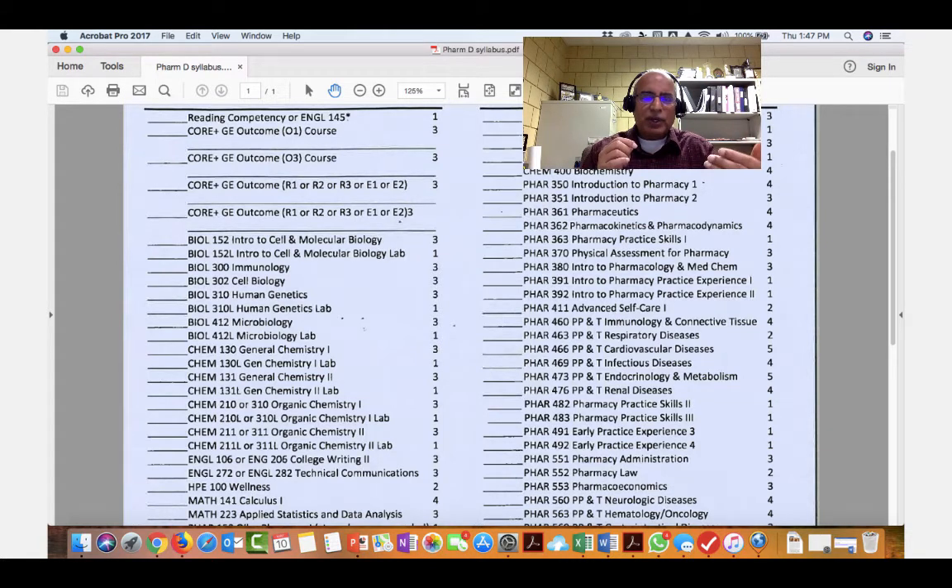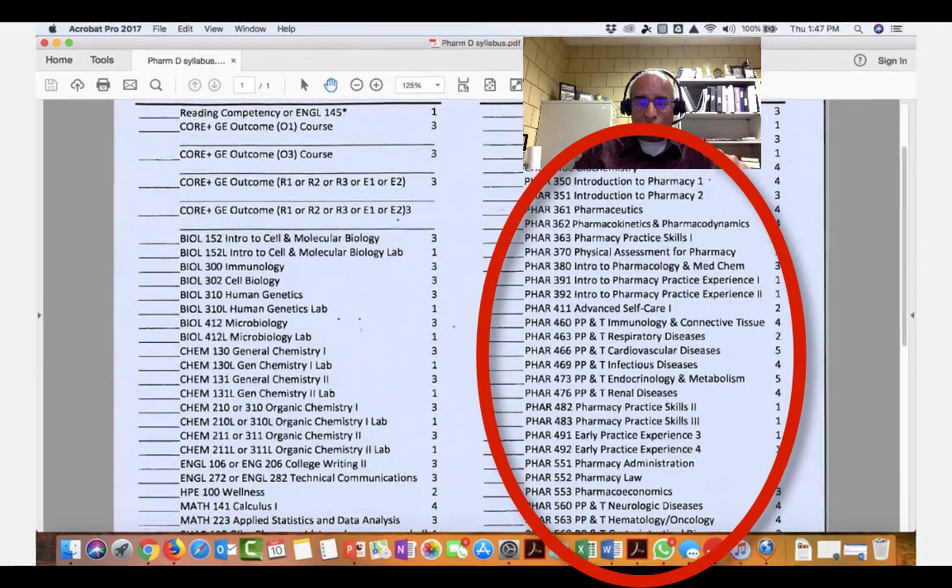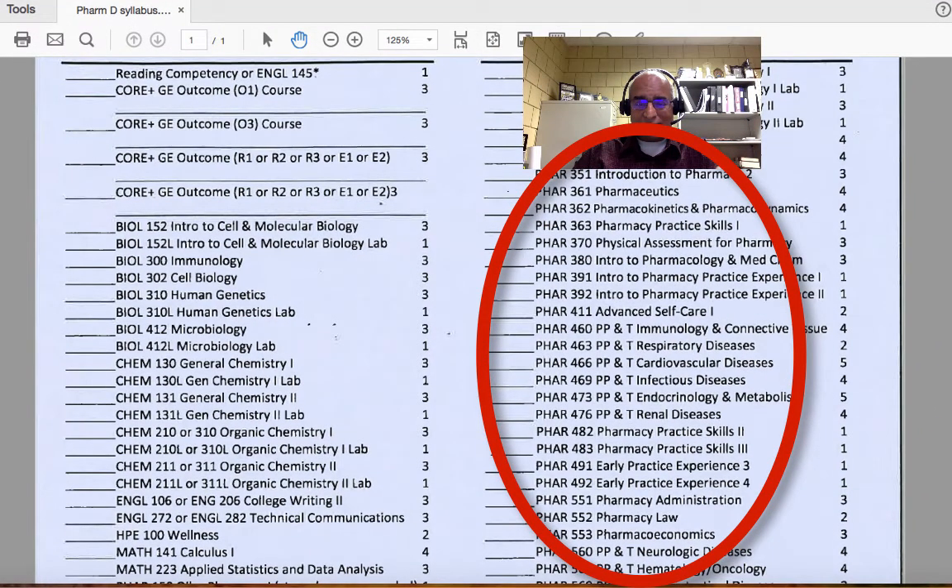All of our students who transfer into the program, most of them will join at the P3 level. So after doing all the prerequisites, which includes biology, chemistry, English, maths, etc., after having the core courses, you will be doing the modules — which will be like 460, 463, 466, 469, 473, and 476.